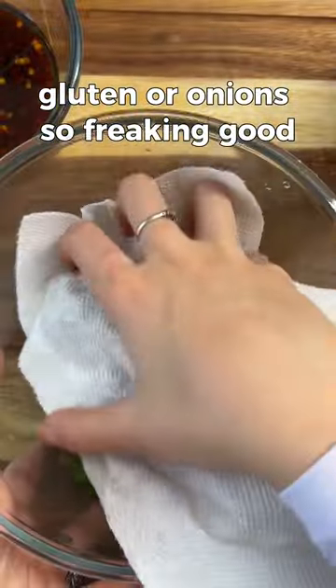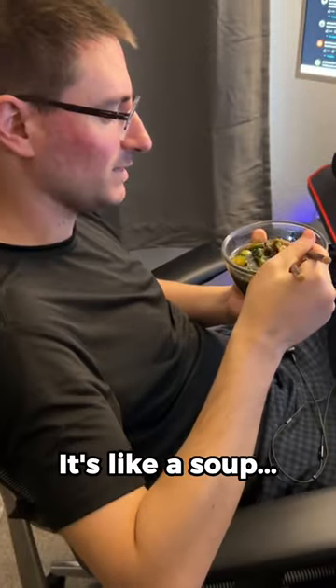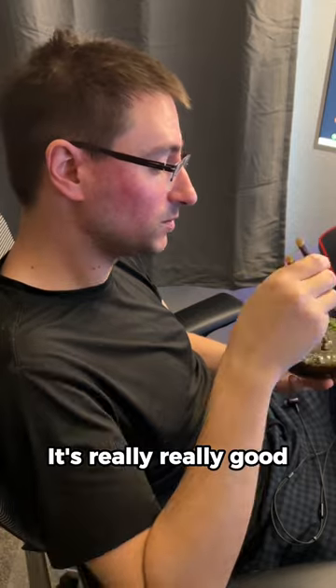It's so freaking good. And it's not just me that liked it, but also my husband dug it too. It's like a soup. The flavor is really good. Cucumber is really chewy — I thought it'd be like slimy or something, but it isn't. It's really, really good.